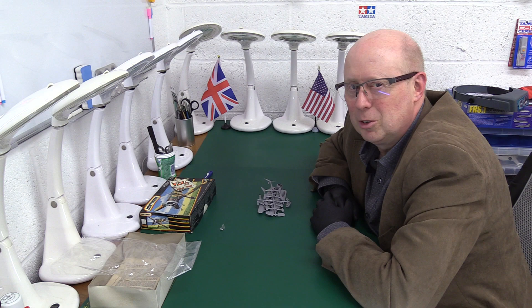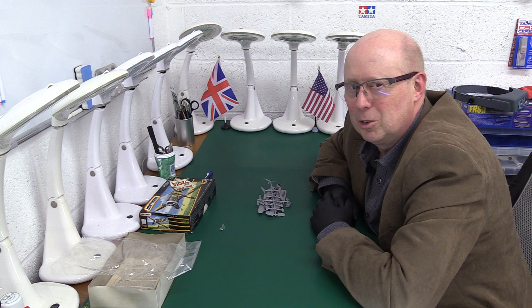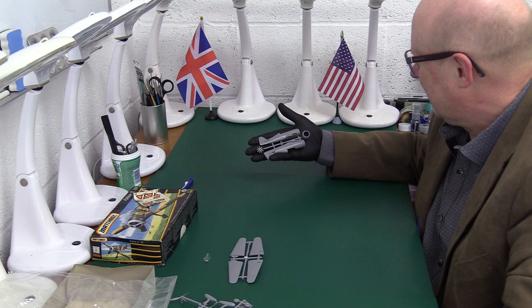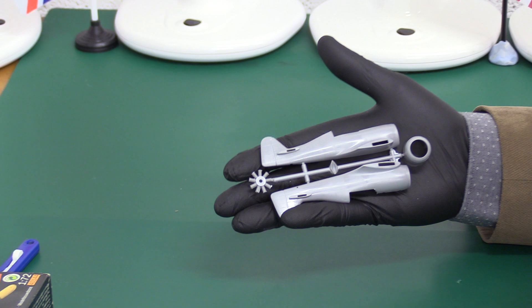Without further ado, let's have a look at these cheeky little sprues that fit in the palm of my hand. This is very small. Can you see what I was meaning about the FW190? You can see that tail is very reminiscent of the FW190 shaping — not that dissimilar at all.